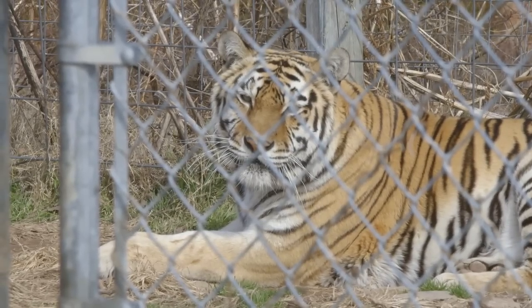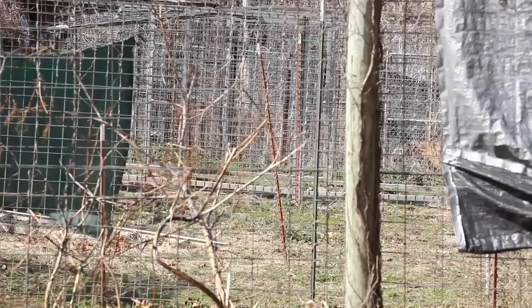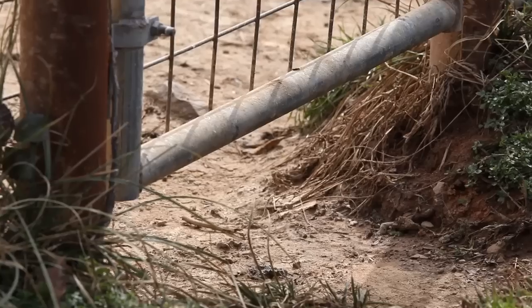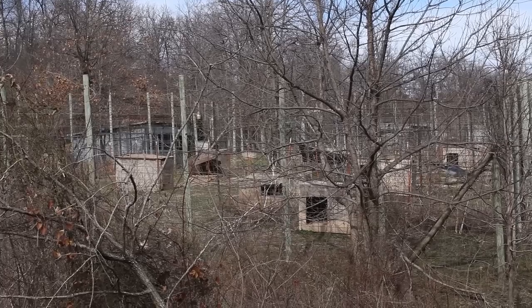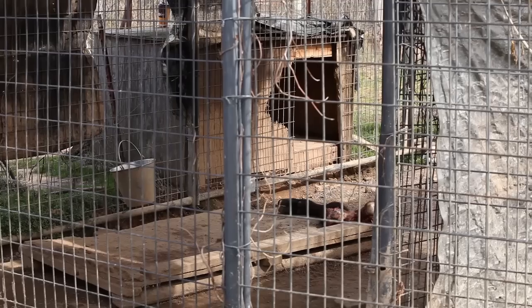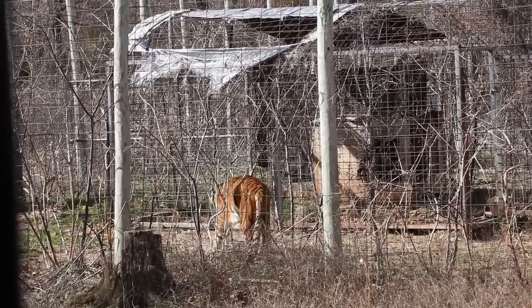It's been very difficult for this elderly woman to keep up these enclosures, and so a lot of the fences are starting to become a little dilapidated. There are some gaps underneath and in between some of the wiring, and fences are falling down. Their dens are weathered and falling apart.